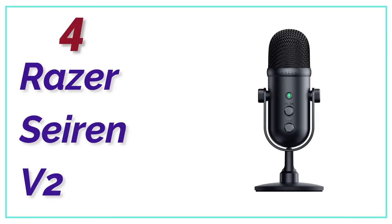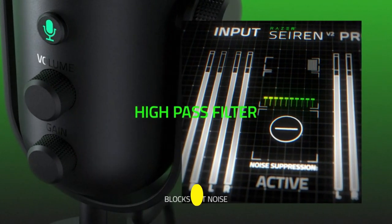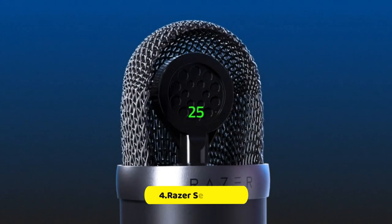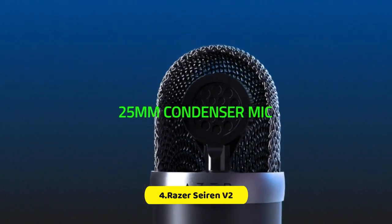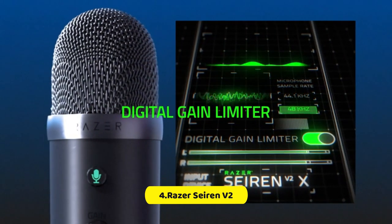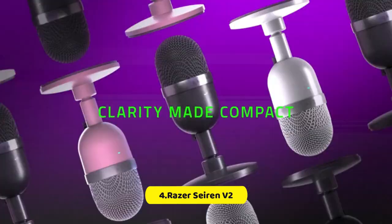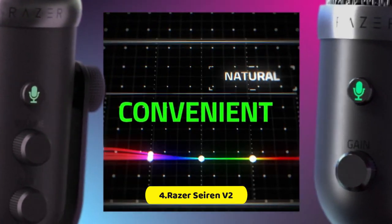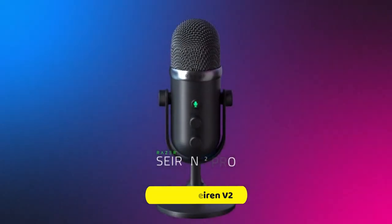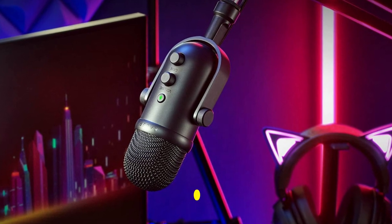At number 4, Razer Seiren V2. The dynamic microphone has exceptional low-end capabilities that give your voice a full, warm quality with reduced noise compared to traditional cardioid mics. For optimal performance, speak directly into the top of the mic. The mic also features a high-pass filter, which can be activated via Razer Synapse, to eliminate any background humming or buzzing, ensuring your voice is captured as if you were inside a soundproof studio. The Razer Seiren V2 Pro has a digital analog limiter that automatically prevents clipping and peaking, ensuring smooth and clear audio while streaming. Mic monitoring allows you to plug in a headset to hear yourself speak, making it easier to maintain optimal mic audio levels.